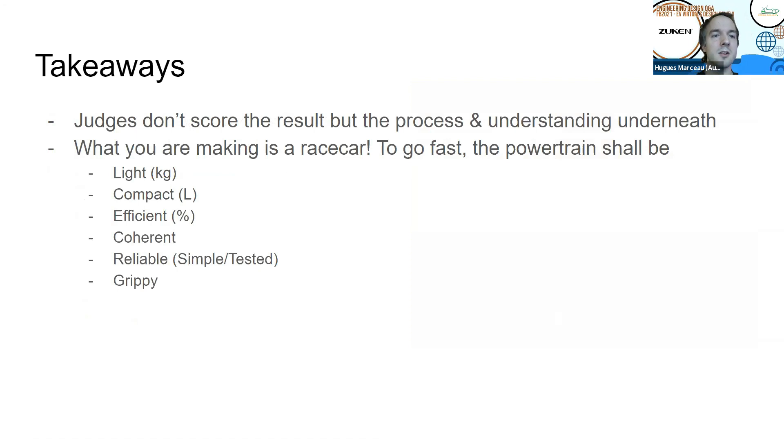Here are some takeaways I would like you teams to keep in mind for next year. First takeaway: the engineering design finals is not about your design, but actually about the process and the understanding underneath. Judges like myself don't care — we're not supposed to care about if you did it right. What we're looking for is, even if you do it wrong, maybe you have a great explanation on why. We're aware that budgets are not the same for every team, and sometimes to do it right costs a lot more. So don't feel disadvantaged by your budget.